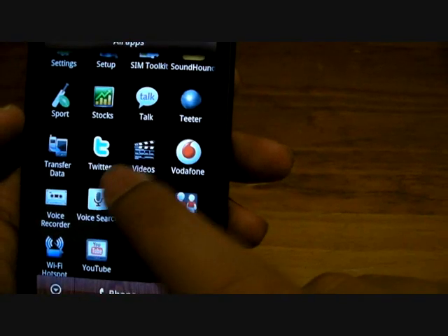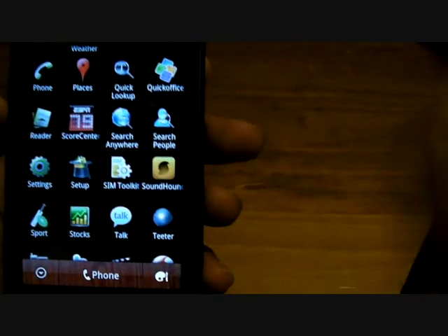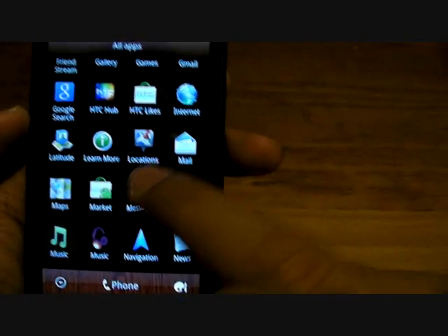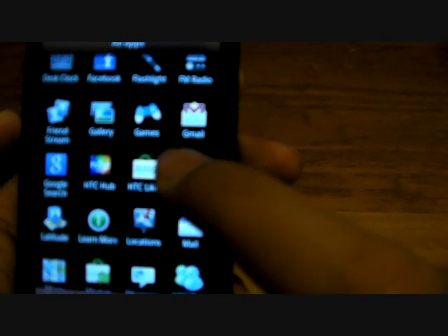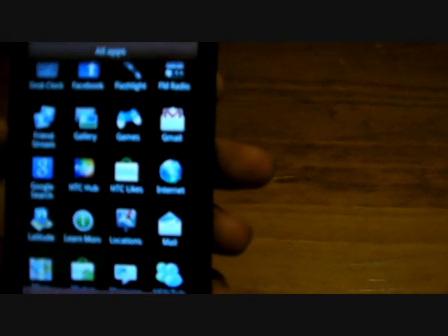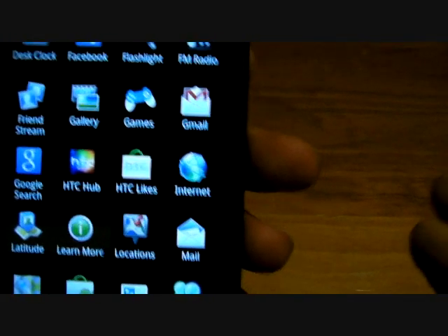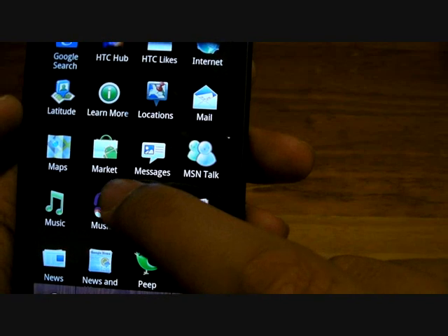But you actually have, down here, a Twitter app as well. So there are some duplicated applications — they pretty much do the same thing and they all came standard. A couple of the apps I want to show you: HTC Hub and HTC Likes. HTC Likes has the recommended Google Android apps in the market, but you can also browse through the market apps in Android for others.